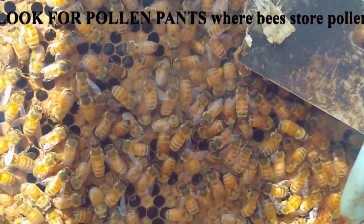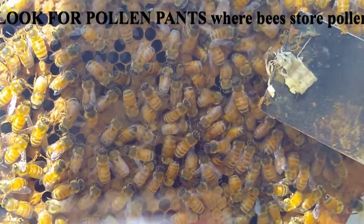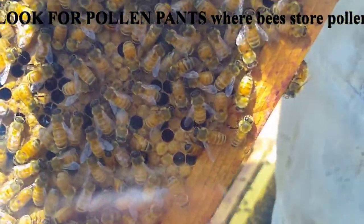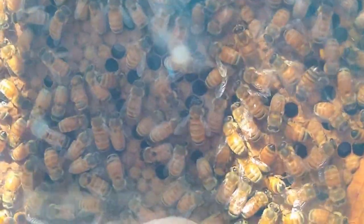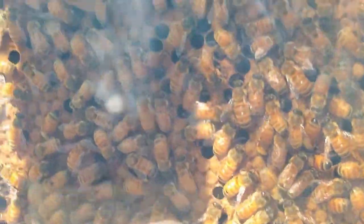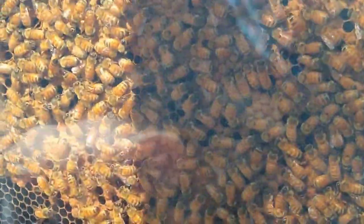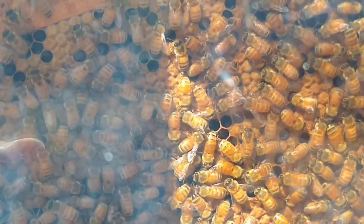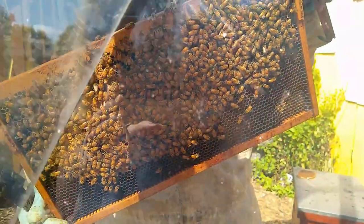Did you say that she's wearing pollen pants? We call them pollen pants because they're literal pockets on the side of their legs. What is the purpose of pollen pants? Pollen is a protein source for the baby bees — so it's sort of like food.